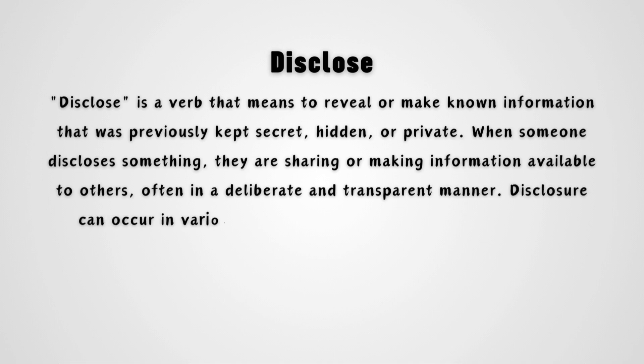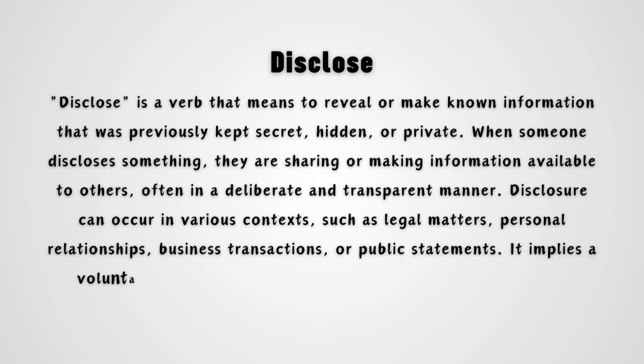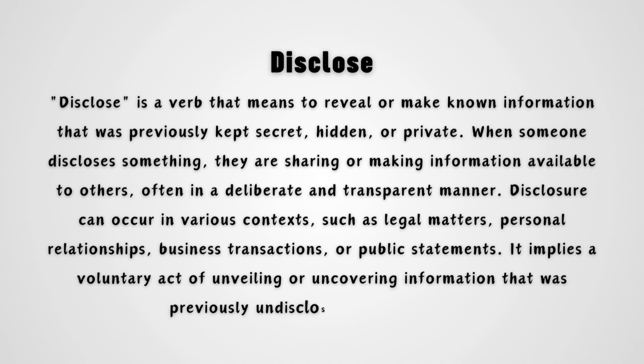Disclosure can occur in various contexts, such as legal matters, personal relationships, business transactions, or public statements. It implies a voluntary act of unveiling or uncovering information that was previously undisclosed or confidential.